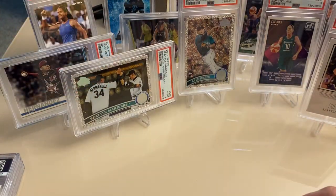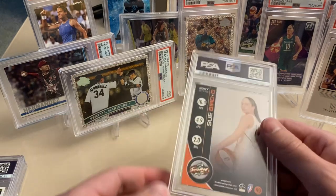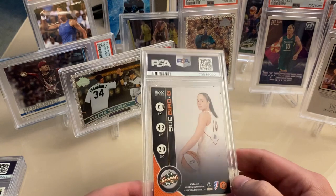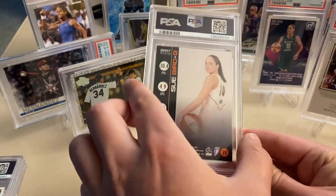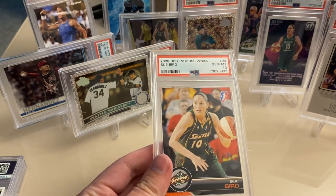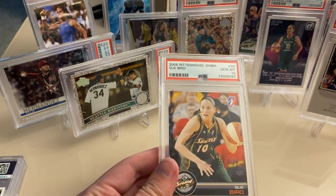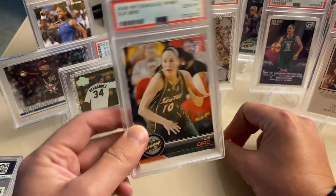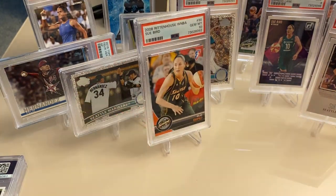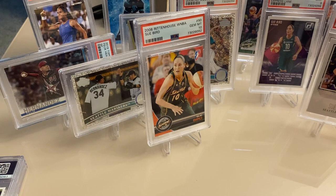A couple more of the Sue Bird cards. This one looks like 2008. I can already see there's some corner issues. There's just lower quality standards in some of these sets, so that's understandable, but crazy that we've got so many gems on this order.